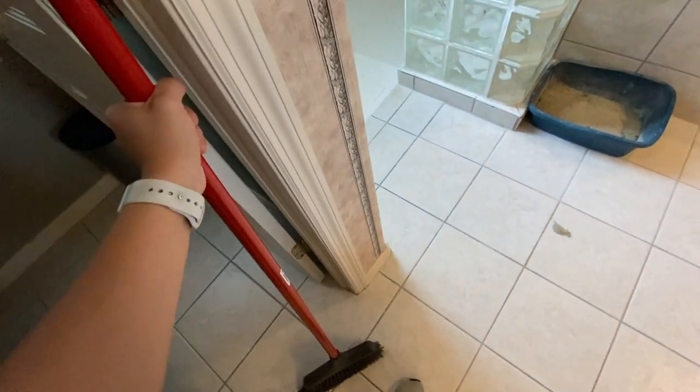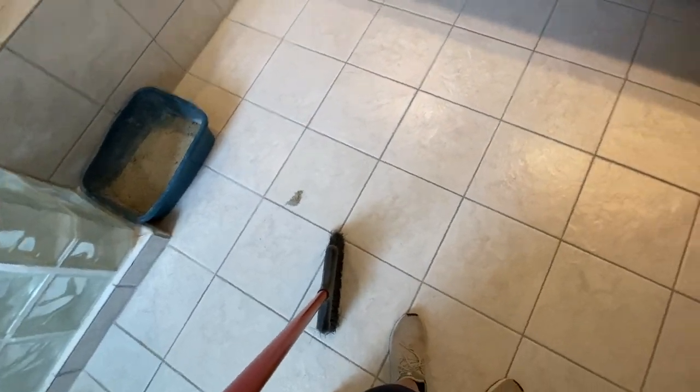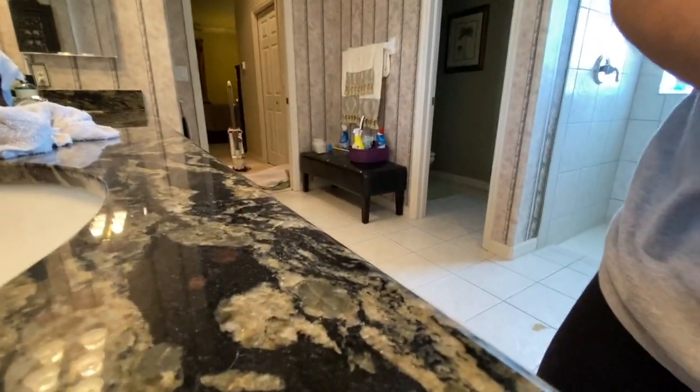Now we're in the bathroom. I like to sweep first and then vacuum because there is litter box stuff everywhere, and it just helps to get it all in one little pile instead of vacuuming — because the vacuum just spreads it out more and gets it everywhere and it's so hard to get out afterwards. So I'm going to sweep before.